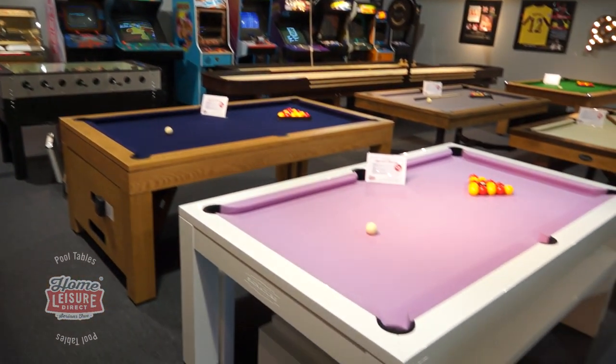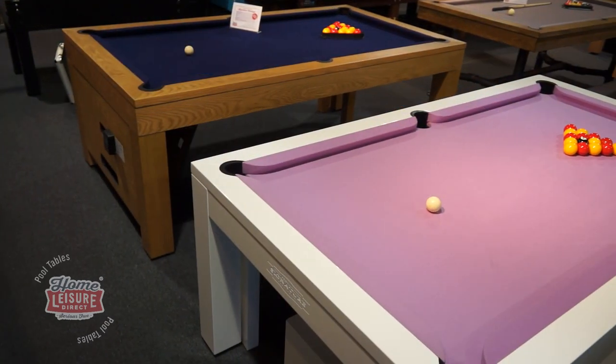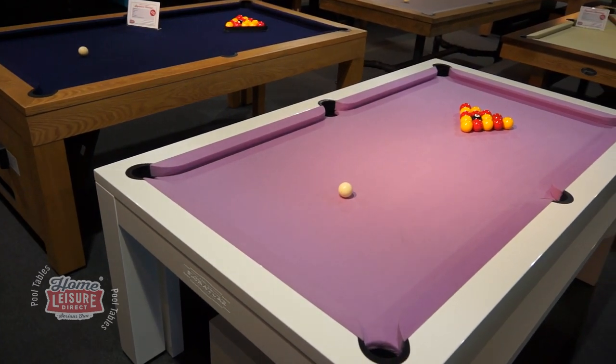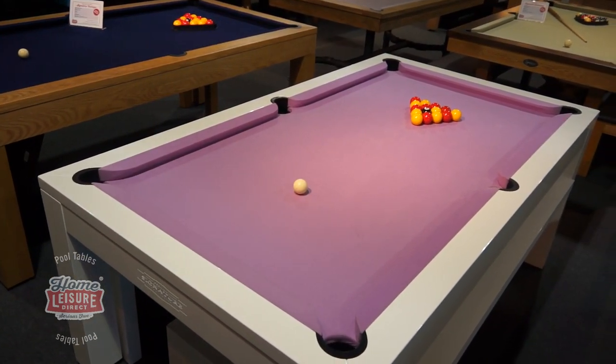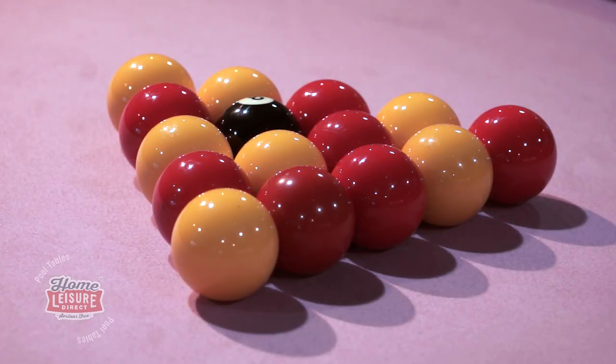The Signature Hawks is on display here in our Bristol showrooms for you to see and try for yourself. The table is a beautiful standout in our showrooms, and its innovations and ease of play make it a fantastic option. For more details on the Hawks, call our team or visit the website.